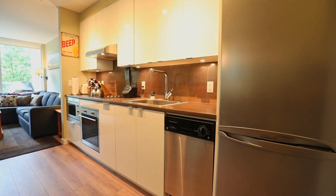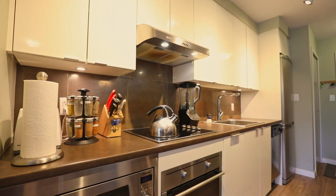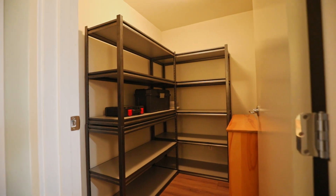Everything in the kitchen is at your fingertips and can be easily stored away when not in use. There is also an area for a home office, den, or additional space for in-suite storage.